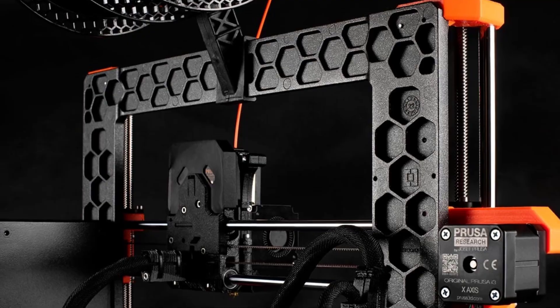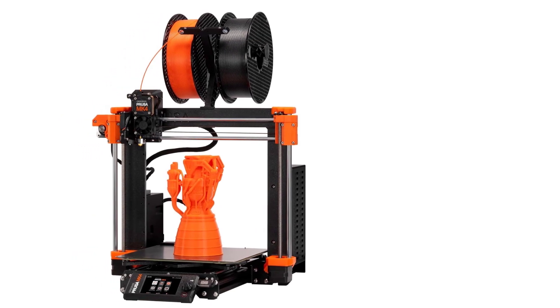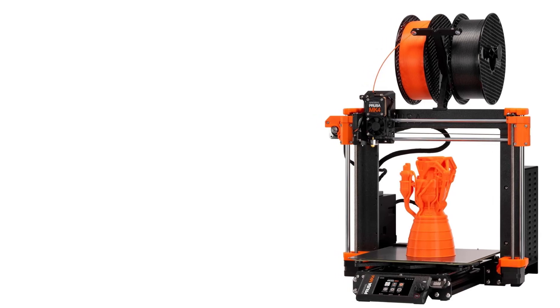Overall, the Parrot Anify Drone offers a balance of advanced features, portability, and user-friendly operation, making it a great choice for enthusiasts looking to realize creative aerial shots in a compact, silent, and autonomous package.